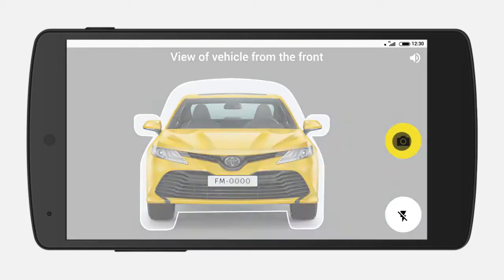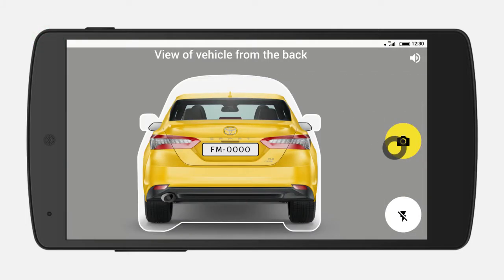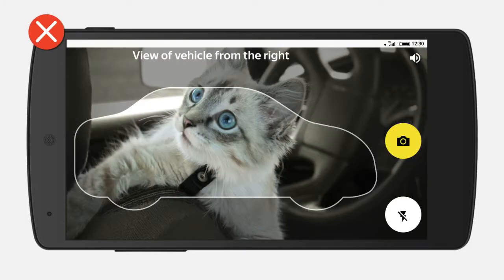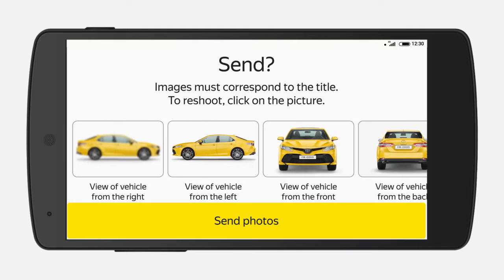To successfully pass the photo check, make sure all parts of the car fit into the frame. Only take pictures of the things indicated in the instructions. Make sure that all photos turn out clearly. If a particular photograph turns out blurry, you can retake that photo by tapping on it.